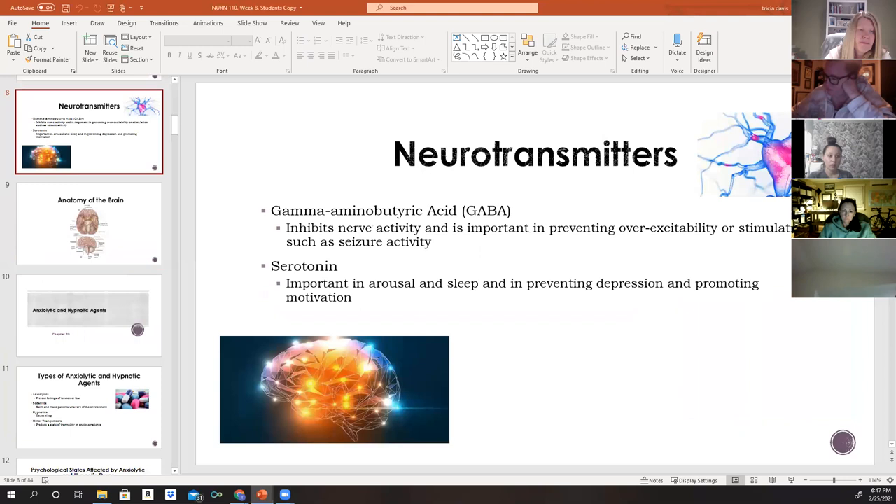GABA is found in the brain and inhibits nerve activity. It's important because it works to prevent over-excitability or stimulation, such as during a seizure. Serotonin is also found in the limbic system and is important in arousal and sleep, as well as preventing depression and promoting motivation.